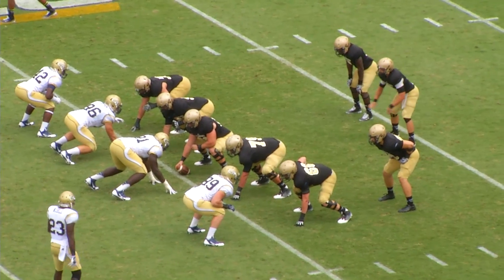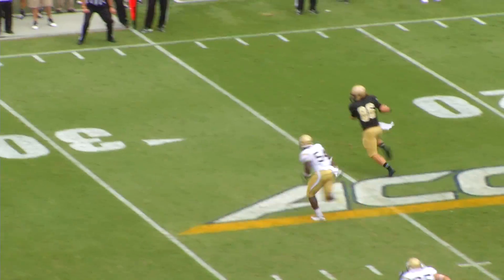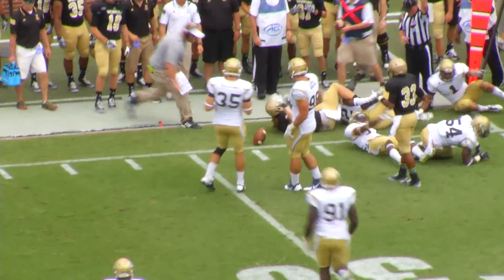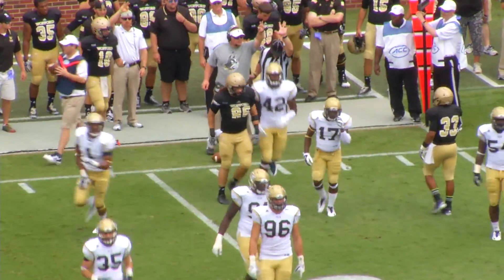Terriers 1st and 10 from the 25. Jacks out of the gun with a single back flanked to his right — it's Lorenzo Long. Play action, dumps it off for his tight end — caught by Zach Mueller, who breaks a tackle initially, then is swarmed under at the 28-yard line.